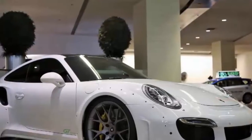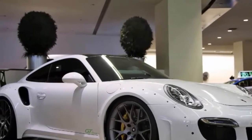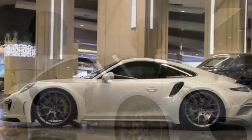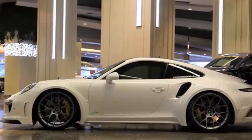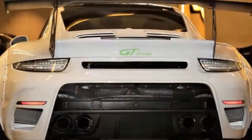Look out, Porsche 911 GT2 RS. Production will be limited to 88 cars globally, and although there's no official word on pricing, expect these wickedly tuned Turbos to come at a premium.